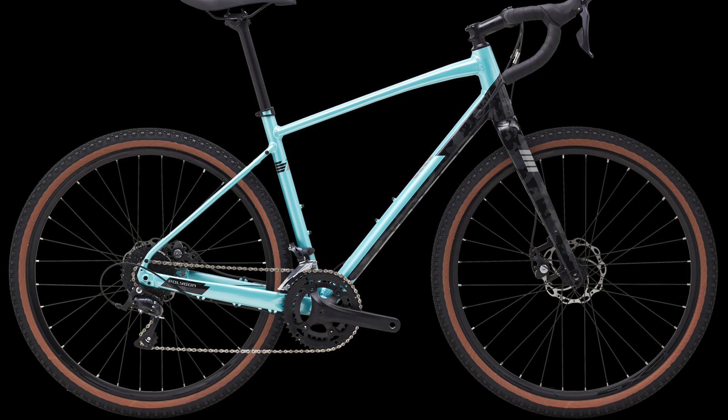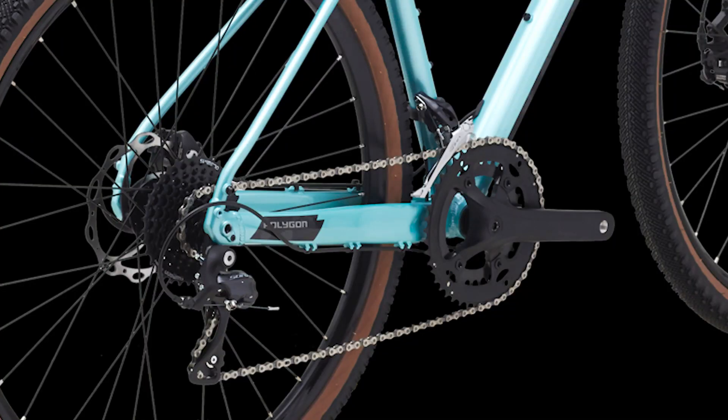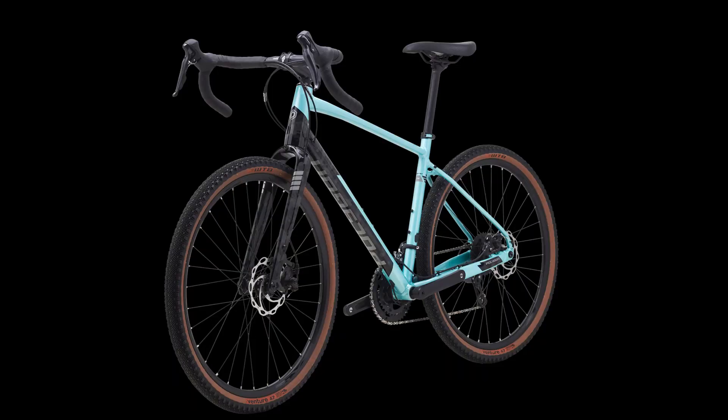At number three we have the Polygon Bend R2, a gravel bike by Polygon Bikes. It comes with an ALX grade aluminum alloy frame and a carbon fork. The handlebar and stem are NTT Expert series aluminum alloy. The drivetrain is 2x9-speed with a Shimano Sora rear and front derailleur, a 9-speed cassette, and 2x9-speed Shimano Sora shifters on the handlebar.